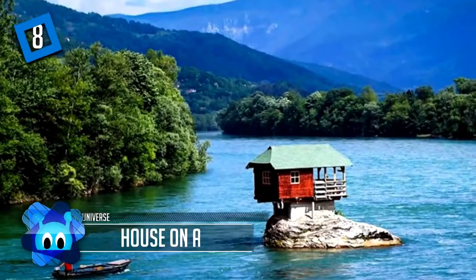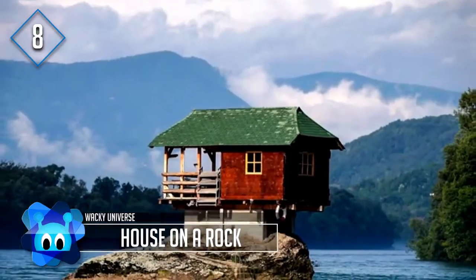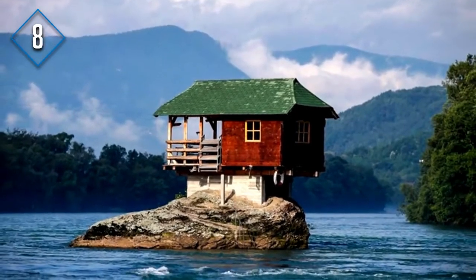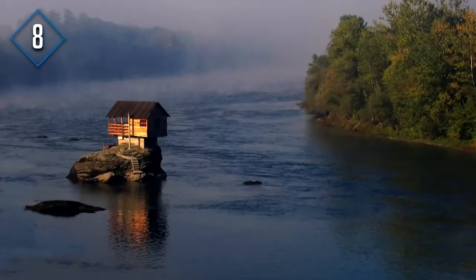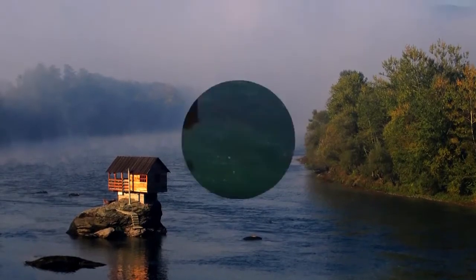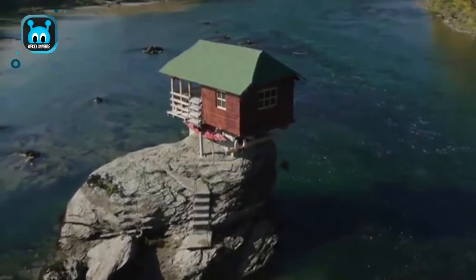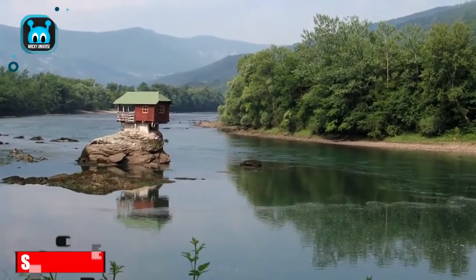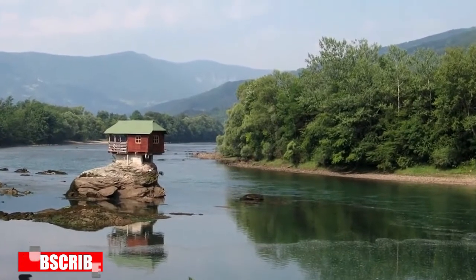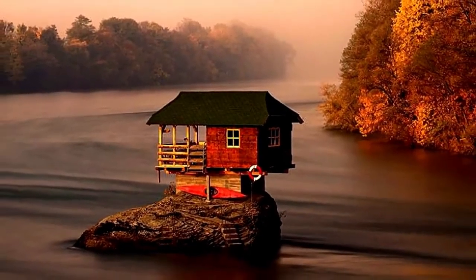The Drina River in Serbia is where one of the strangest and tiniest houses on our list sits perched on a rock. The house is over 40 years old and has weathered the Serbian elements to remain standing. Built in 1969, the house came to be when a group of boys were looking for a place to lay out in the sun and discovered the rock. Realizing it would be a great place to build, the boys constructed the one-bedroom house and it's been there ever since.